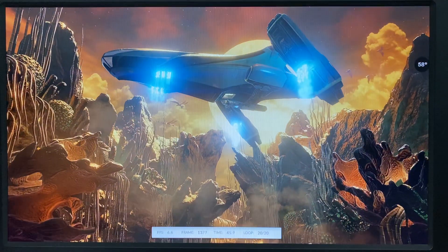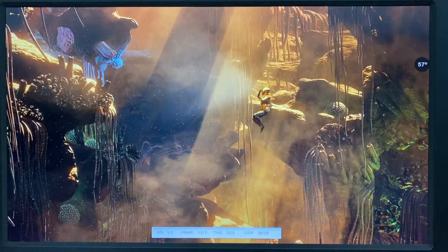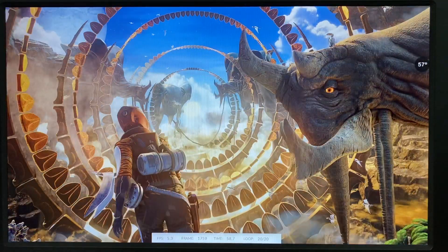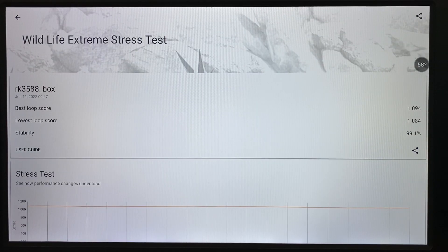Almost finished — done! Wildlife stress testing complete. The loop score is 1094, lowest loop score 1084, and stability is 99.1%.